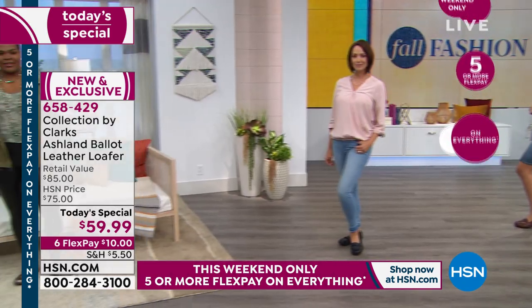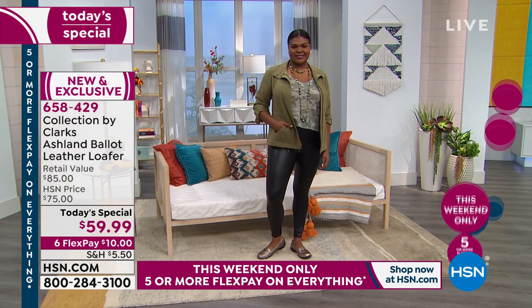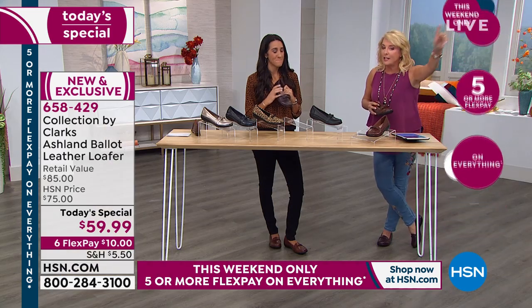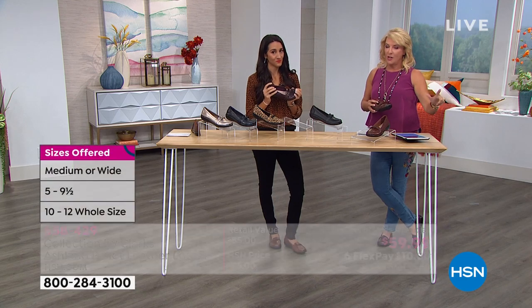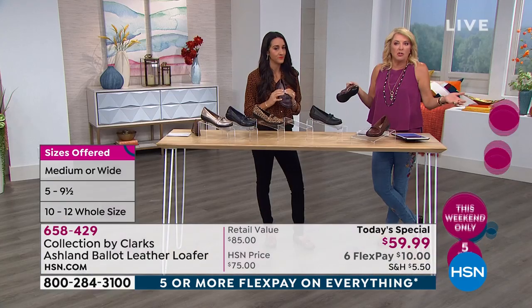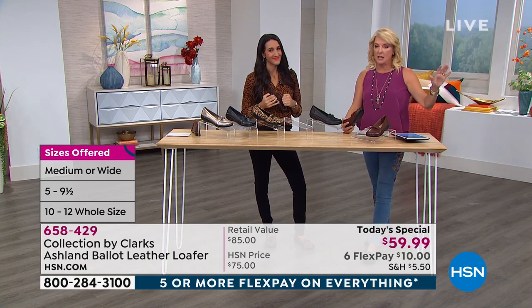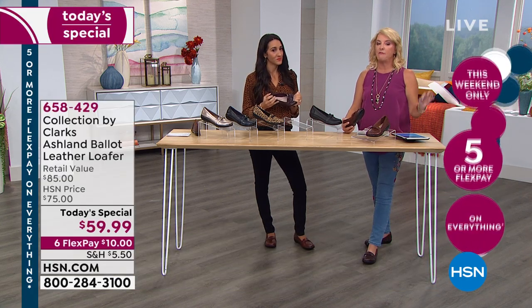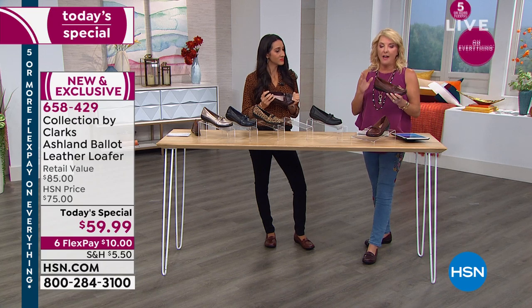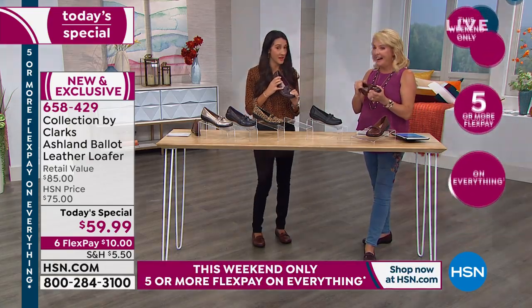For sizing, we start at size 5 — which we normally don't; it usually starts at 6 — then half sizes up to 10, then 11 and 12, in both medium and wide width. There's not a store in the country, even Clark's stores in the mall, that will carry this many colors, this design, all the sizes, and all the widths. They just don't have room. When this finally hits stores — not for several months — you'll spend $85, and that's actually one of the lower prices in Clark's line.